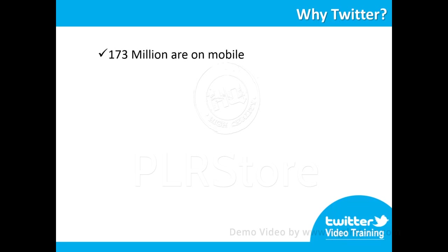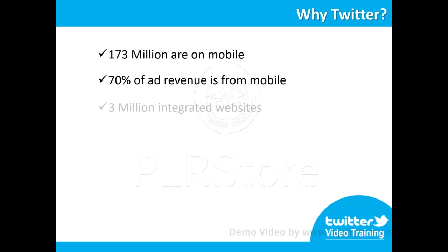75% of monthly active users are on mobile — this is about 173 million. 70% of Twitter's ad revenue is from mobile tablets and smartphones. 3 million websites are integrated with Twitter, and there are 6 million registered Twitter apps.